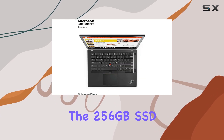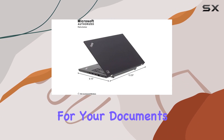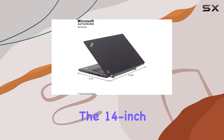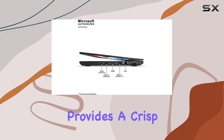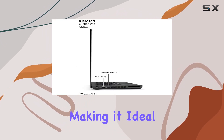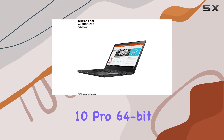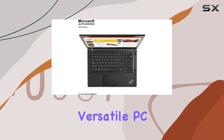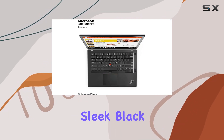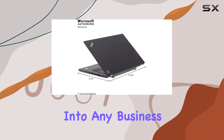The 256GB SSD ensures quick boot times and ample storage for your documents and applications. The 14-inch Full HD display with anti-glare and LED backlighting provides a crisp and vibrant viewing experience, making it ideal for both work and entertainment. Running on Windows 10 Pro 64-bit, the T470 promises a smooth and versatile PC experience. The sleek black design adds a touch of professionalism, fitting seamlessly into any business environment.